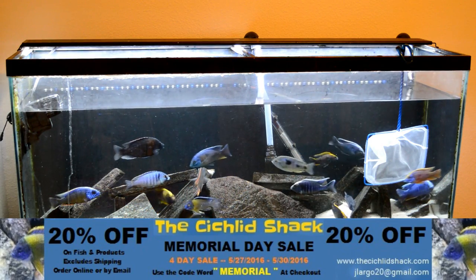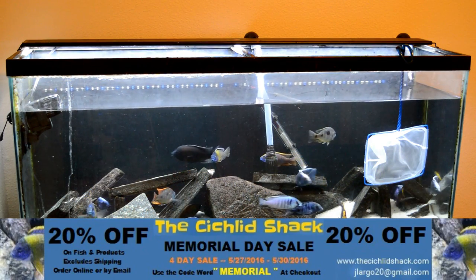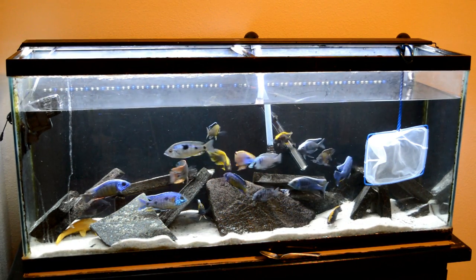You guys hit it up. James has got a bunch of new fishing gear ready to get shipped to your door. And how can you say no to 20% off? So I'm coming at you guys here with a re-scape video.